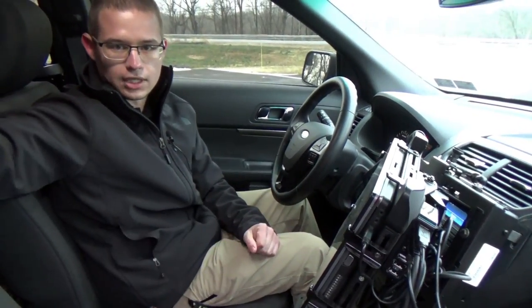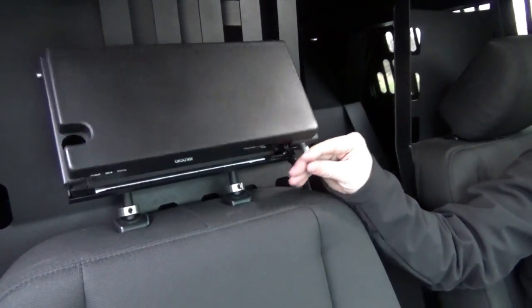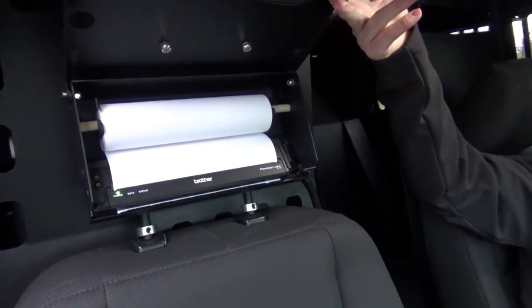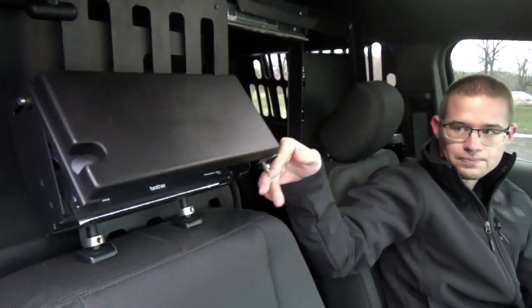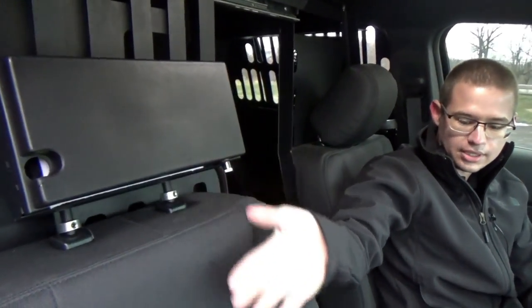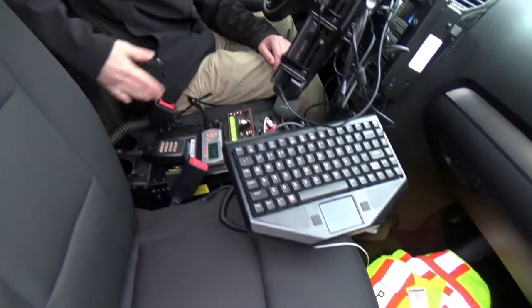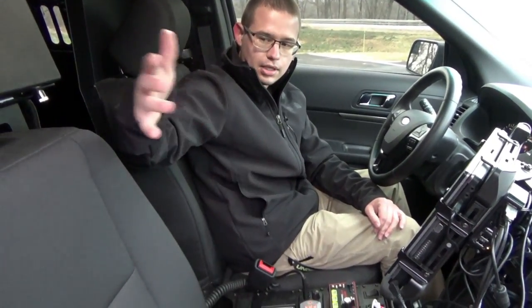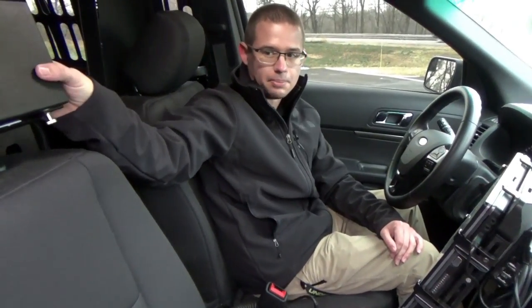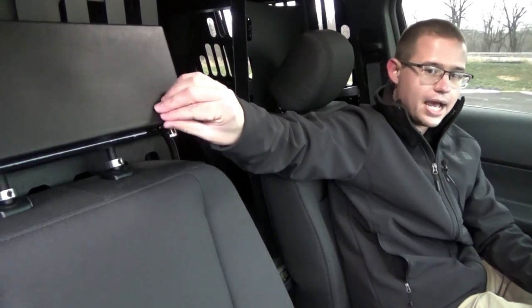Continuing with the setup, if the camera pans up you'll notice a printer headrest solution we've installed, which allows the printer — a Brother Pocket Jet series — to be stored on the headrest so it prints down the passenger seat. Instead of the common mounting methods that print into the officer or passenger, this mount is actually padded, unlike other similar printer mounting options.